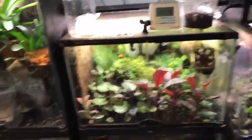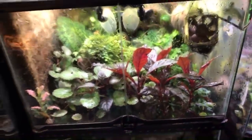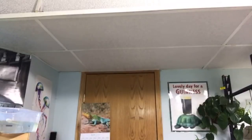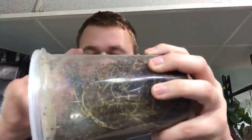Diet for these guys includes a whole host of things — they eat the inhabitants of your cleanup crew, so isopods and springtails. Most people primarily feed their dart frogs fruit flies, which I culture myself. You can also buy them online — I have a couple culturing videos if you're interested. Maybe Jake or Justin can leave a link in the chat.